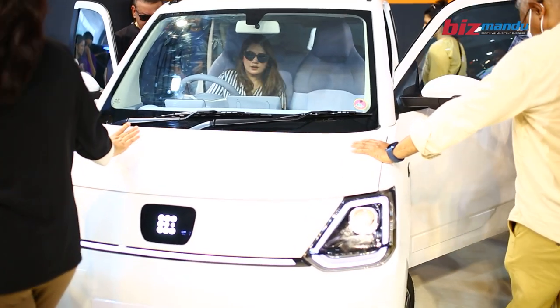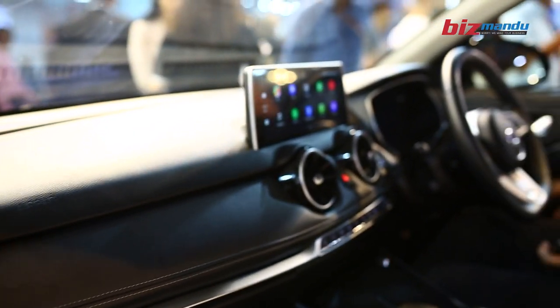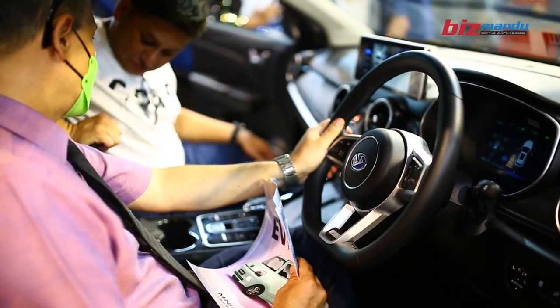We have 3 variants of Mini EV, with a 13.8 kW battery and 180 kW range. We also have a full range option with 220 kW range.